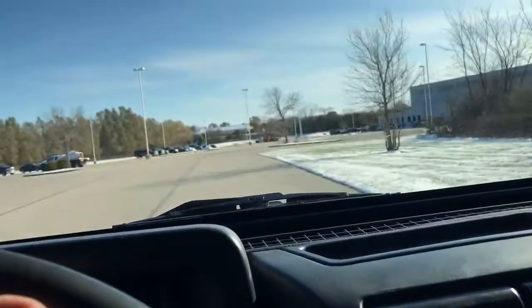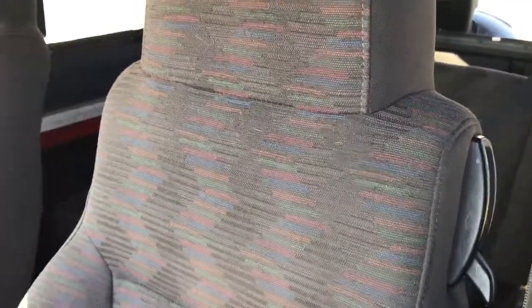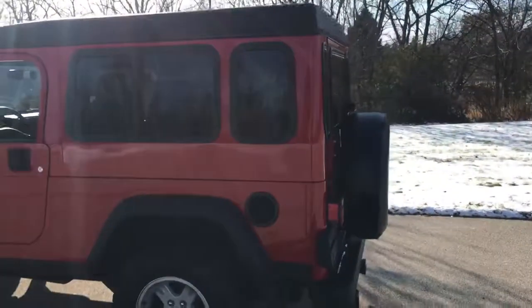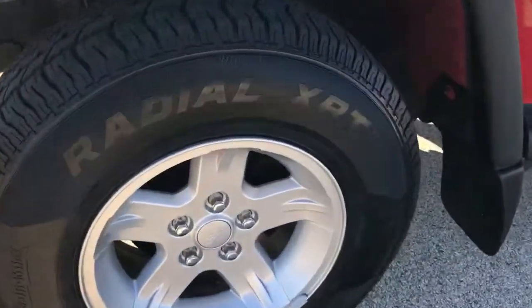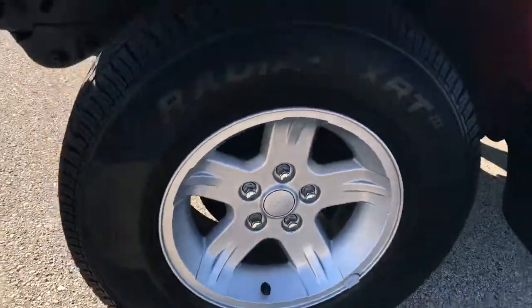We'll just pull up here and take a little walk around quick. I'll give you a glimpse of the interior — it's real clean. It's got all new tires on it; they are the Woody Country Radial XRT.